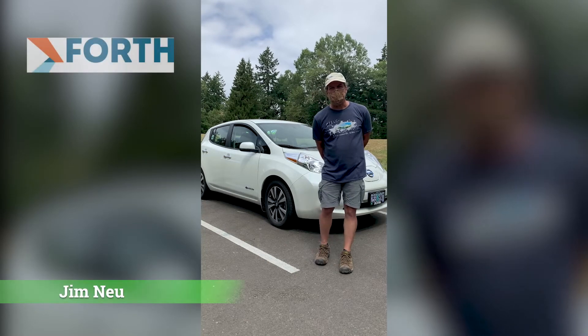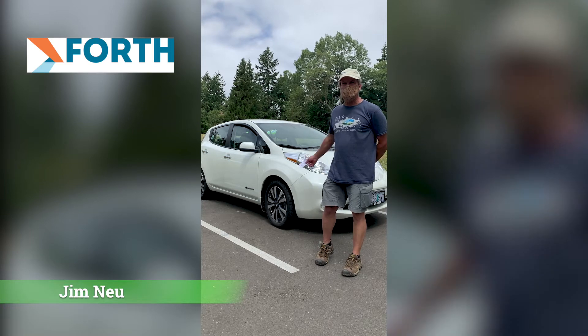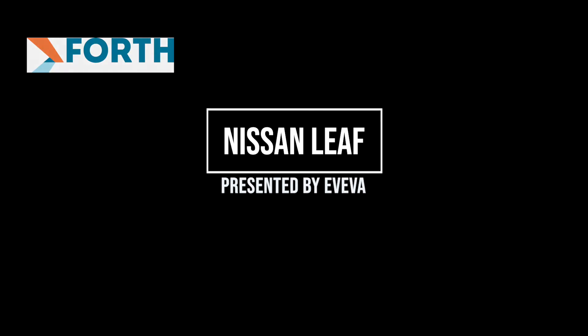Hello, my name is Jim. I live in Eugene, Oregon, and I purchased this 2016 Nissan Leaf several years ago in November of 2016.